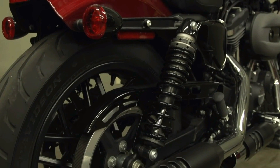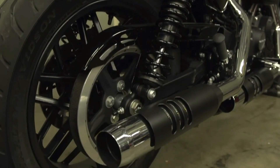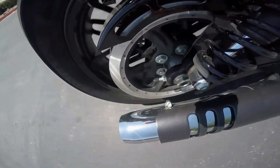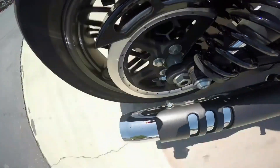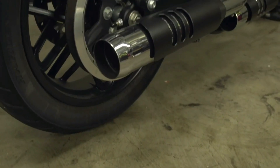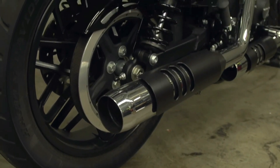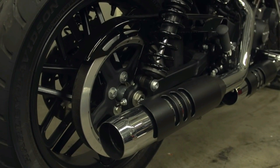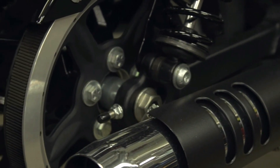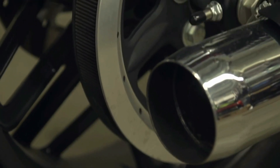Just put it on, forget about it, and enjoy your long haul. This is the main reason why most cruisers, especially Harleys, use the belt drive. Another great thing about the belt drive is that it is super quiet during operation. The life expectancy of a belt is also exceptionally great, especially compared to the chain drive. In many cases, the belt can last up to a decade before it breaks.